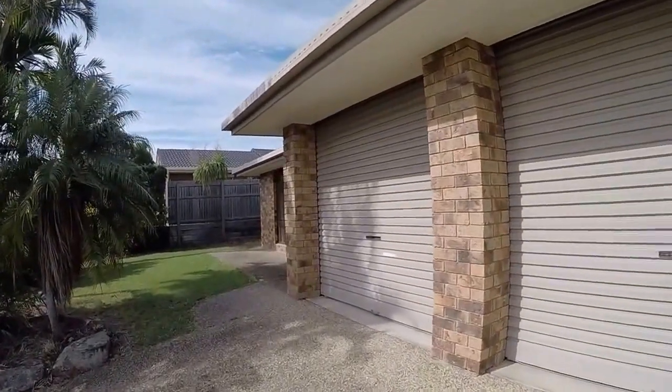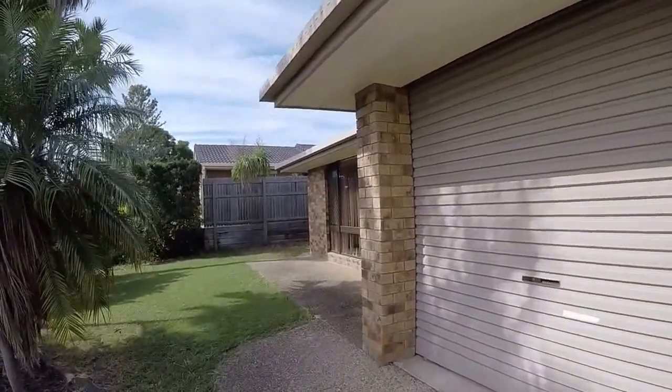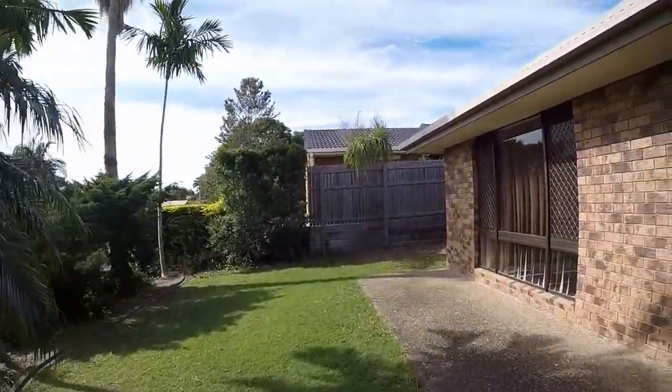Welcome to 26 Loddon Street at River Hills. This is Maison Real Estate. Come with me and I'll show you around inside.